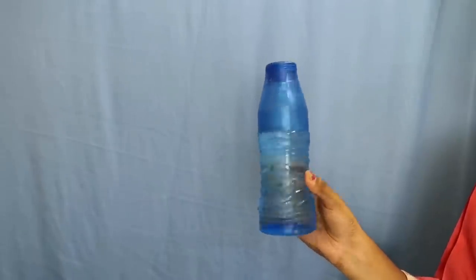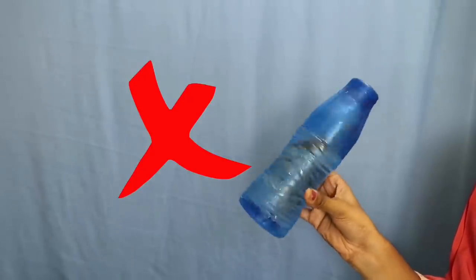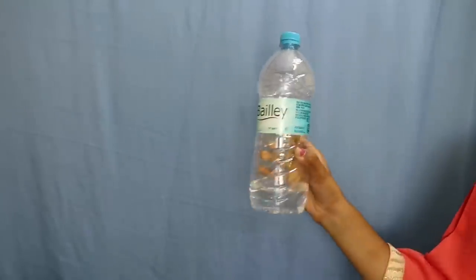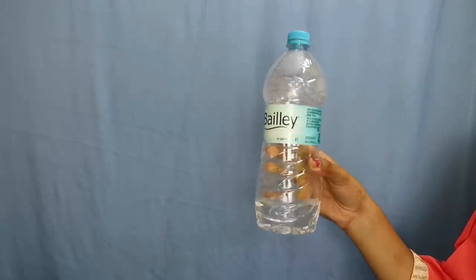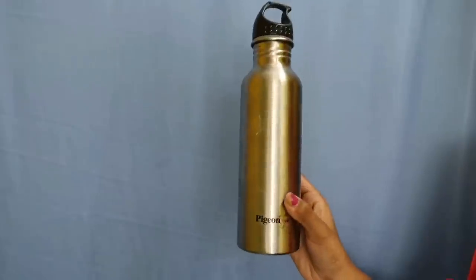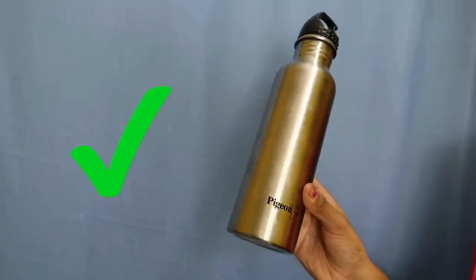This is a plastic bottle. We will use it in plastic bottles. This is toxic — it is better to avoid it. It is better to invest in a stainless steel or copper bottle.